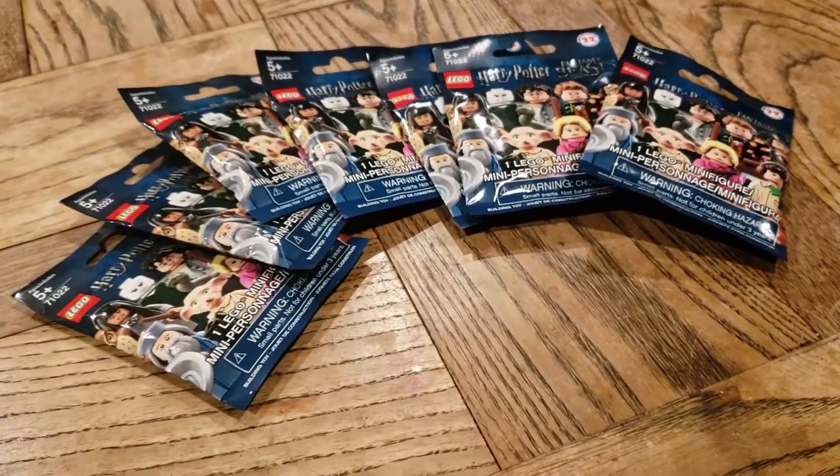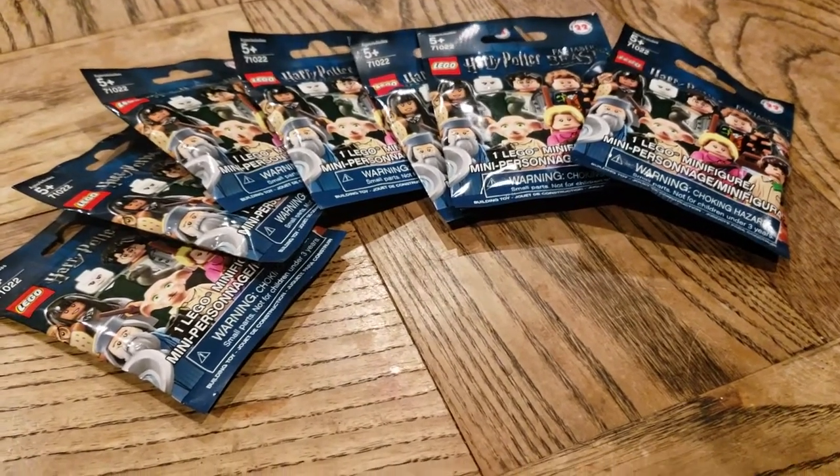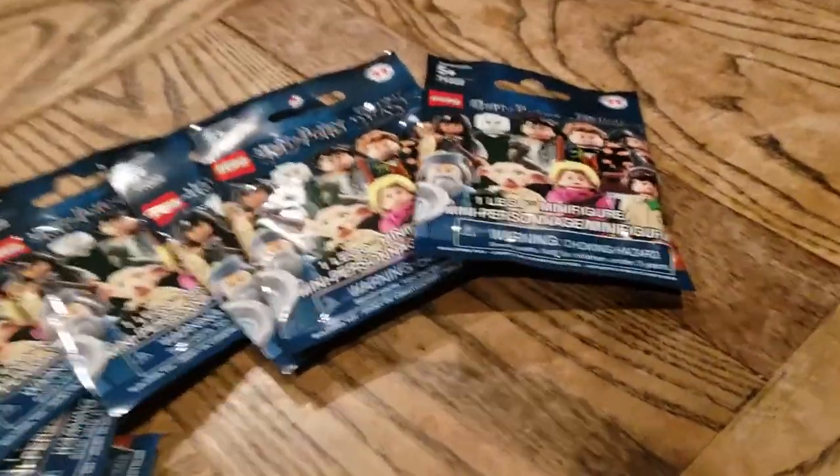Hello friends, Christian here with Brick Life Crisis again, and this is round three with Naya. We're gonna see if we can finish off this collection, so go ahead and grab one of those.